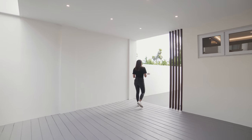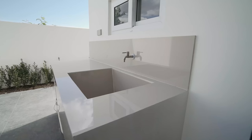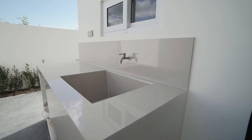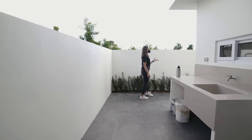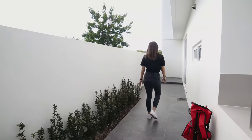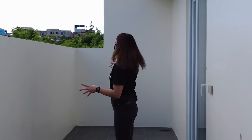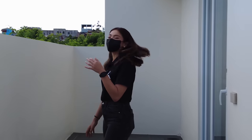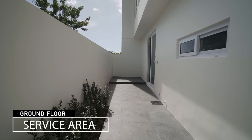And when we look here, this can be your laundry area. You have your sink. So this is like a service area, laundry area. This whole part can actually be your service area. You can put extra storage, laundry area. If you have dogs, this is where they can be bathed.